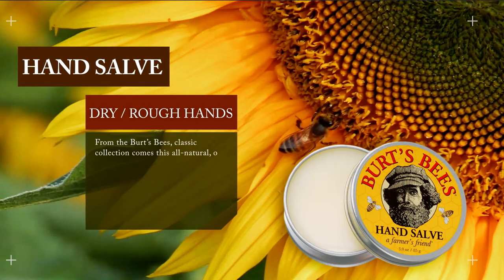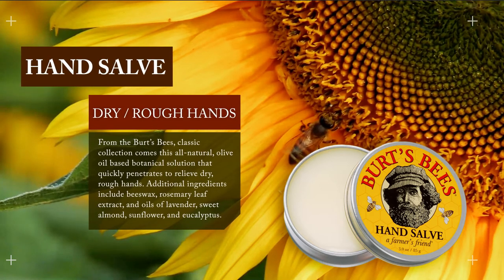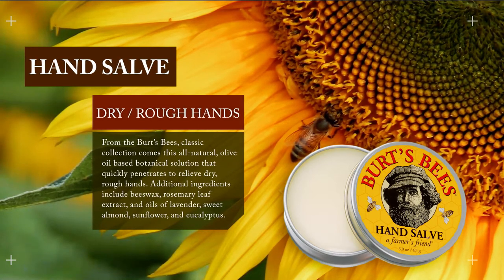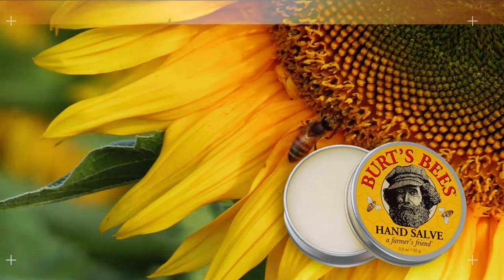Some popular products from Burt's Bees include hand salve. From the Burt's Bees Classic Collection comes this all-natural, olive oil-based, botanical solution that quickly penetrates to relieve dry, rough hands. Additional ingredients include beeswax, rosemary leaf extract, and oils of lavender, sweet almond, sunflower, and eucalyptus.